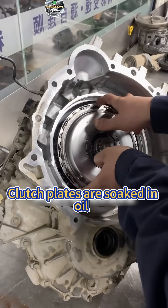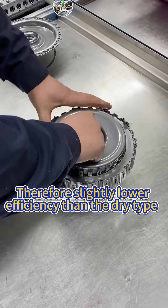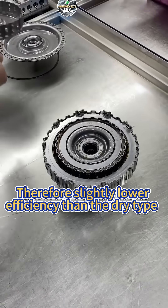Second, wet dual clutch. The clutch plates are soaked in oil, causing a slight power loss due to oil drag. Therefore, it has slightly lower efficiency than the dry type, but offers much better reliability and heat resistance.